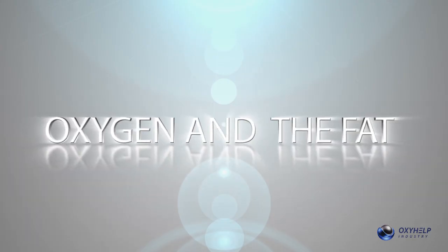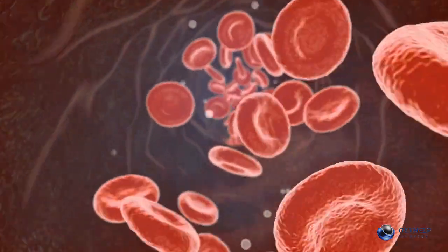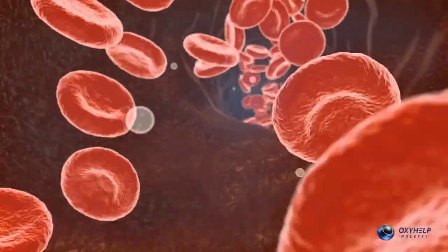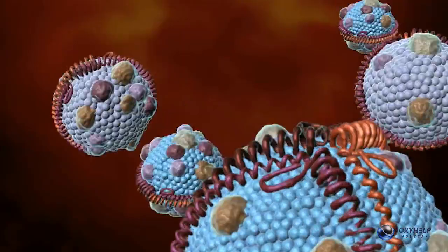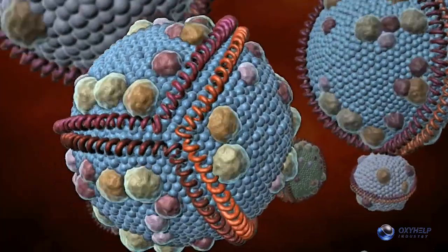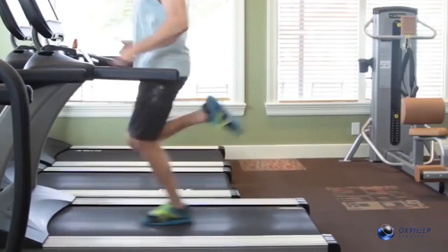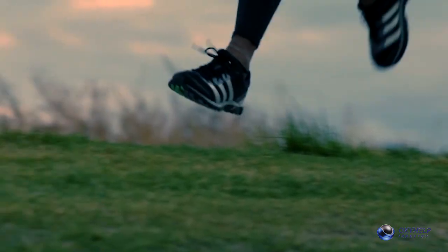Oxygen and fat. Enough oxygen in the tissues stimulates the increase of lipase, enzymes that decompose fat. For these lipases to work efficiently and decompose fat, a sufficient amount of oxygen is required. This is how a person who exercises indoors will not lose as much weight as a person who exercises outdoors.